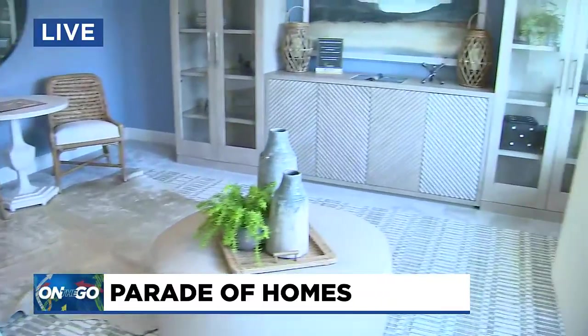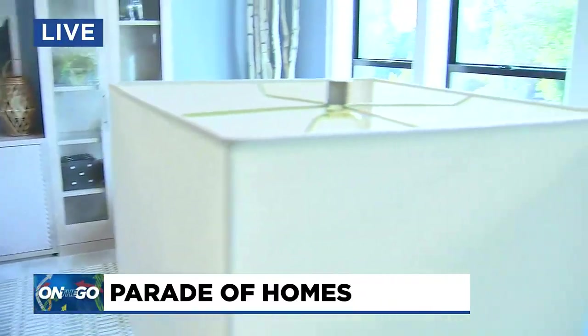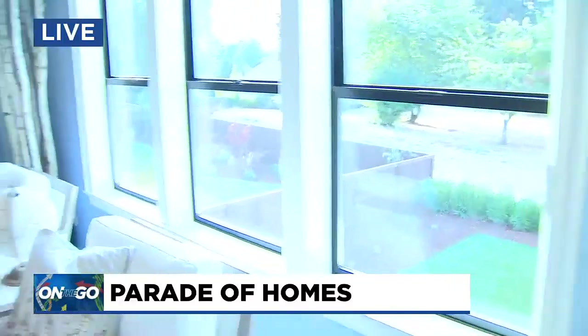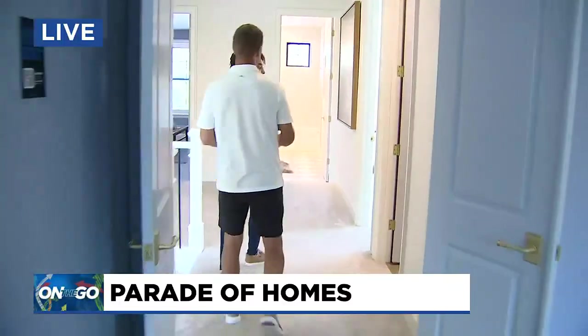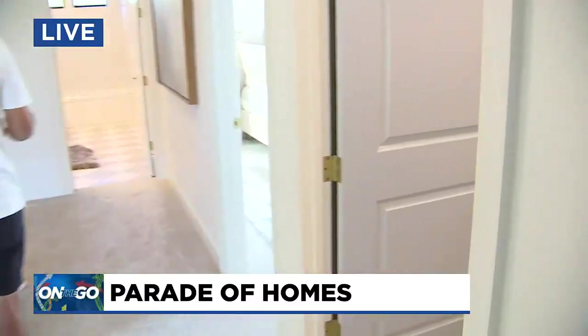I can see myself using this as a media room to watch my favorite TV shows. As for the other spaces up here, there are two additional bedrooms, both with walk-in closets, and a beautiful bathroom with double vanities and full-height mirror tile surround.